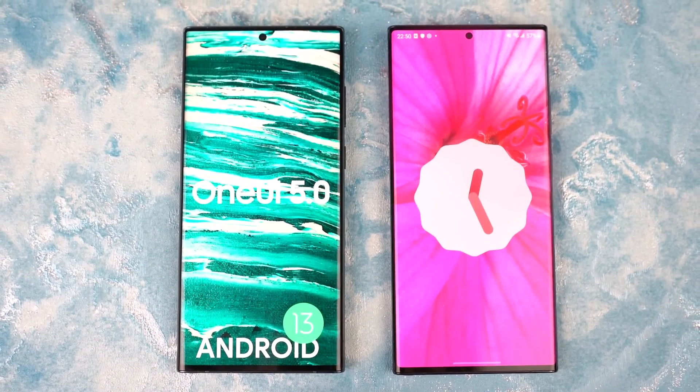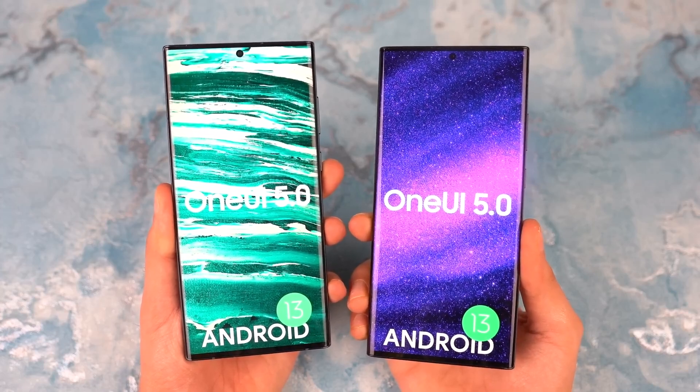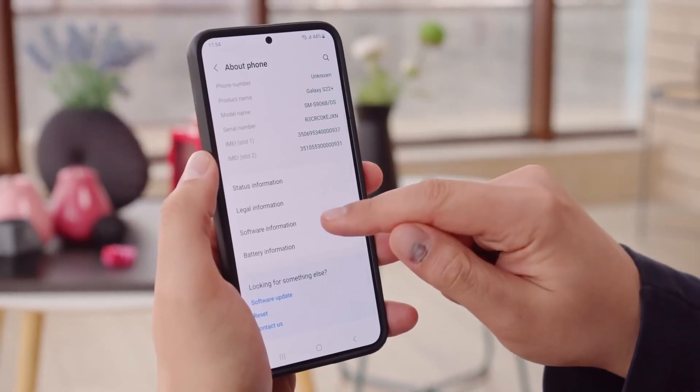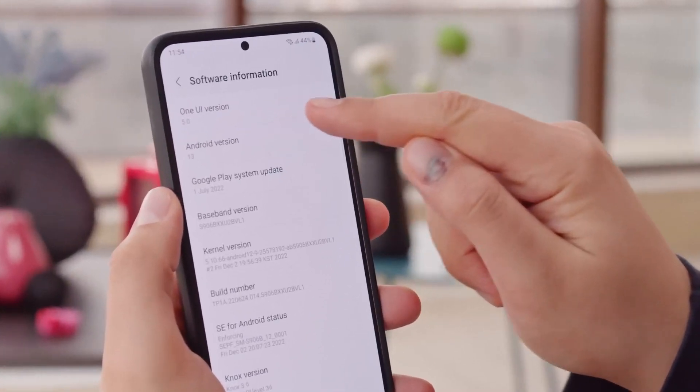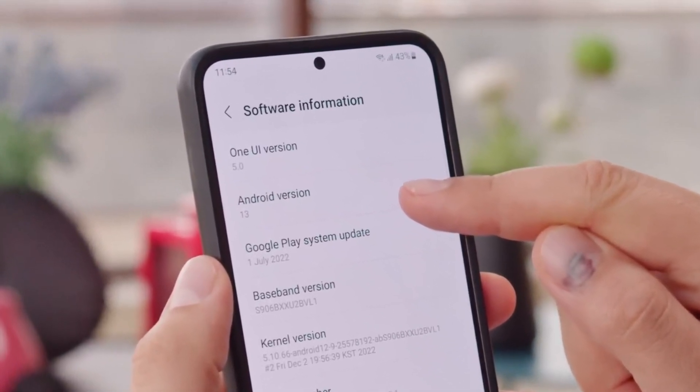Late last year, Samsung made a commendable effort by swiftly rolling out Android 13 to Galaxy device owners. The company efficiently managed to update millions of Galaxy smartphones and tablets to Android 13 with the One UI 5.0 interface.